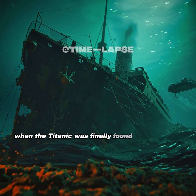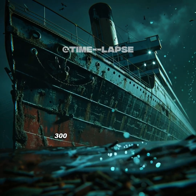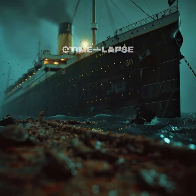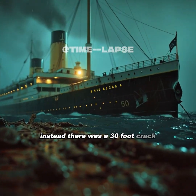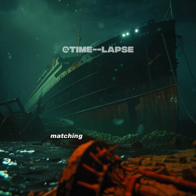When the Titanic was finally found 73 years later, it was clear that the legendary 300-foot gash didn't exist. Instead, there was a 30-foot crack that allowed water to flood the ship over two and a half hours, matching survivor accounts.